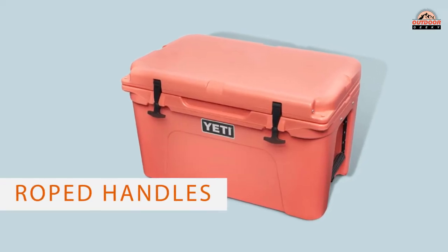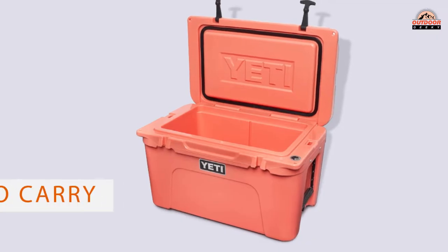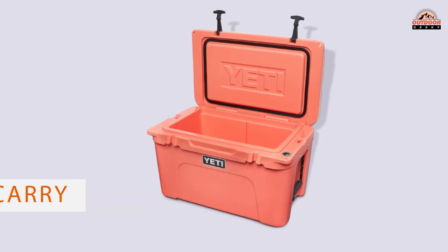The Tundra coolers come in a variety of colors and a sleek design that looks and feels sturdy. The roped handles also make the cooler really easy to carry.